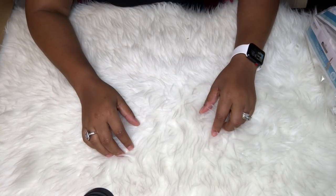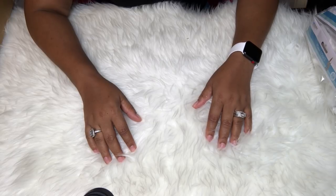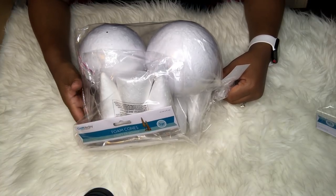Hey penny pinchers, welcome back to my channel! I hope you're all having an amazing day. This is your glamorous penny pincher Shalomi, and today I have a thrift haul for you with items I collected between Value Village and the Salvation Army. If you want to see those items, keep on watching.